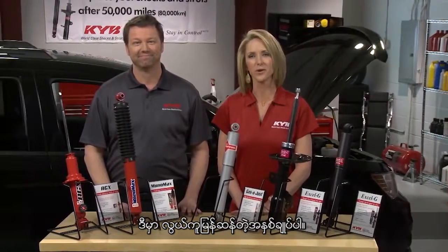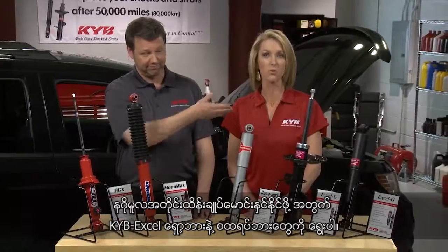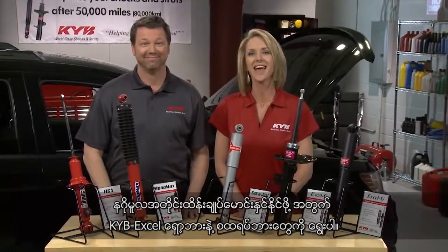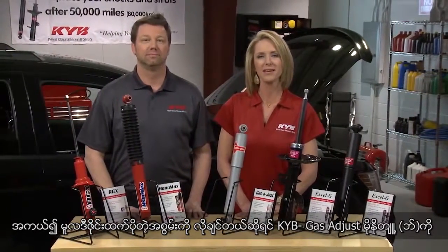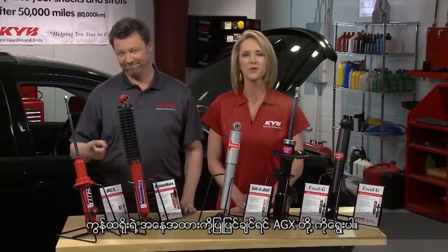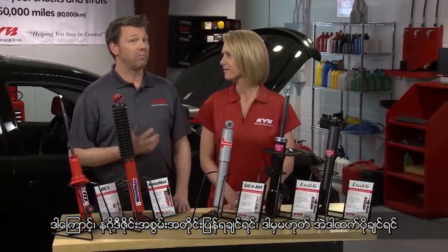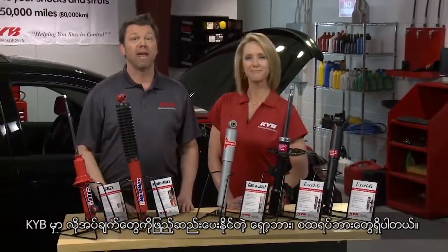Here's a quick and simple review: choose KYB XLG shocks and struts to restore original vehicle ride, handling, and control. Choose KYB Gas Adjust Monotube shocks if you want more performance than the original design. Choose Mono Max shocks if you want heavy duty truck performance, and AGX if you want adjustable control. So whether your choice is to restore design performance or get more, KYB has the right shock or strut to meet your needs.